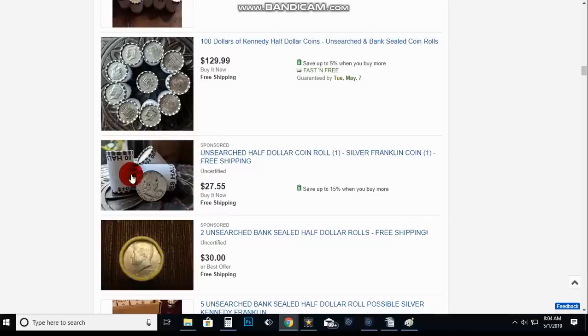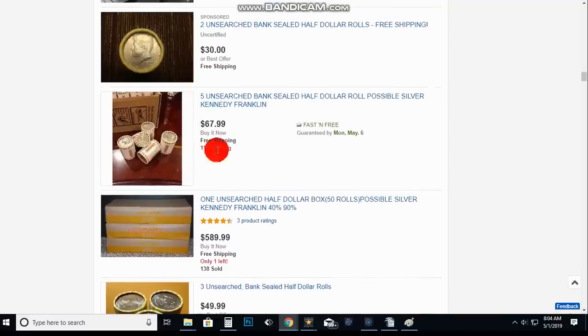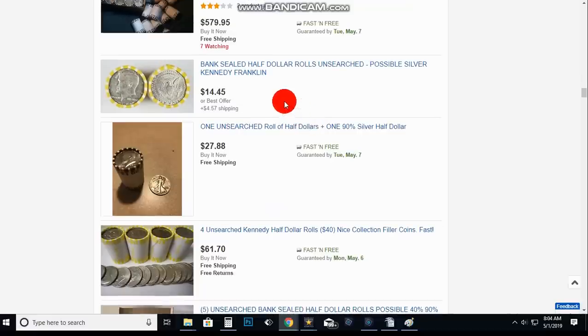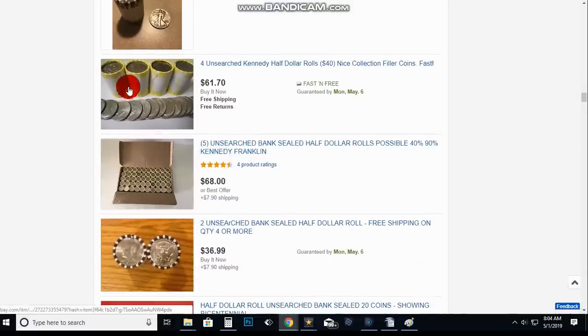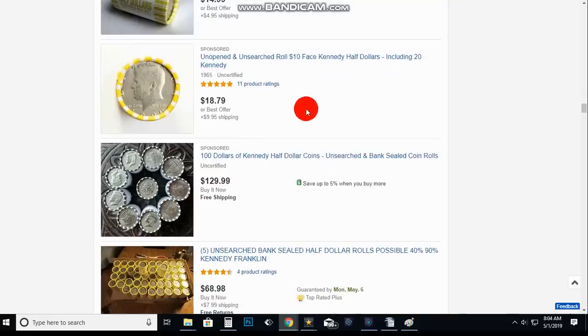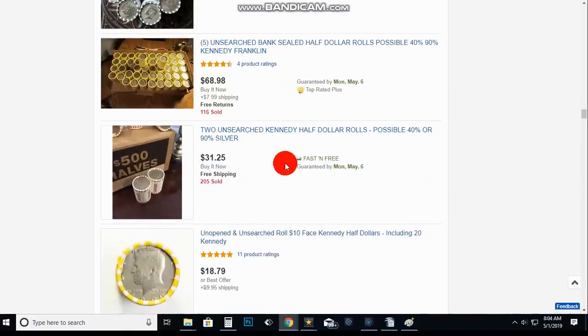Are they bank sealed? You don't know — you can buy these wrappers yourself. That's the whole point. You're still going to pay more for these than if you went out to the bank and got them yourself or went to a dealer. That's why they're rolled up and selling them like this.